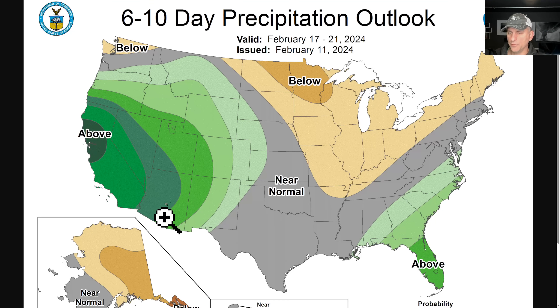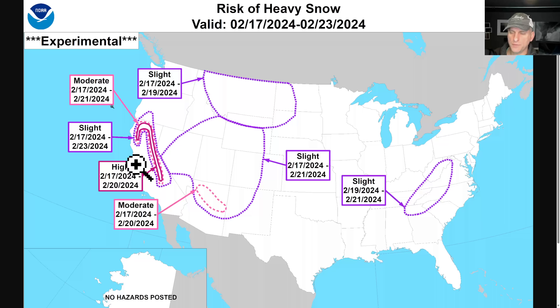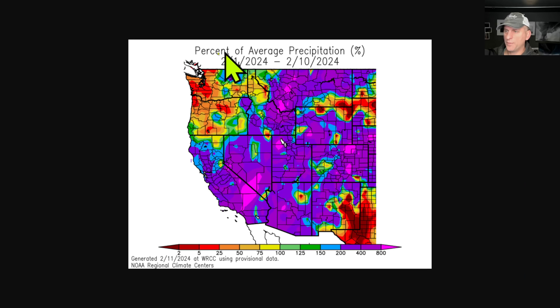Let me update that — make sure we've got the most recent. We do. Here's the eight-to-fourteen day — nothing has changed there as well. These experimental products, you might see this on social media at times — nothing has changed as far as this is concerned right now. And the risk of high winds out there also kind of includes the state of California.